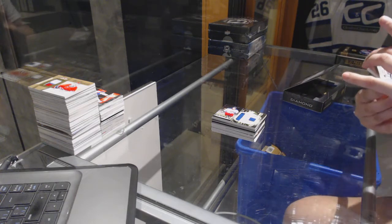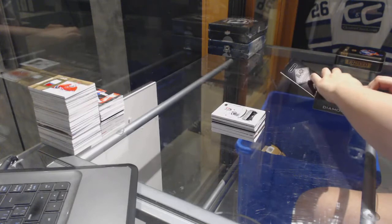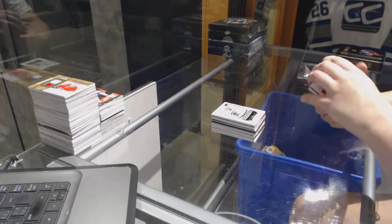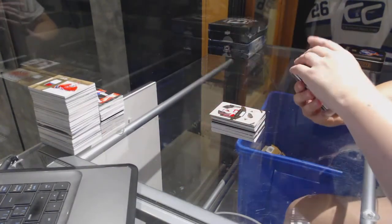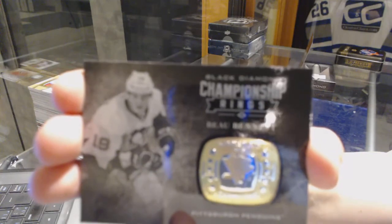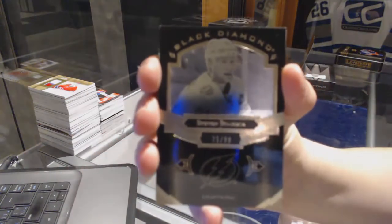We've got an exquisite material number 25 for the LA Kings, Anze Kopitar. We've got a base card number 249 for the Detroit Red Wings, Henrik Zetterberg. We've got a championship rings for the Pittsburgh Penguins, Bo Bennett. We've got a black base number 99 for the Tampa Bay Lightning, Steven Stamkos.